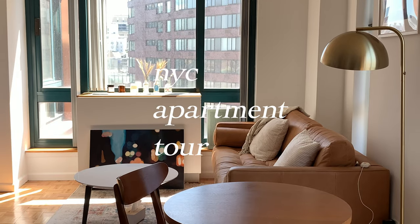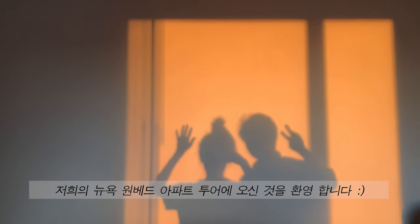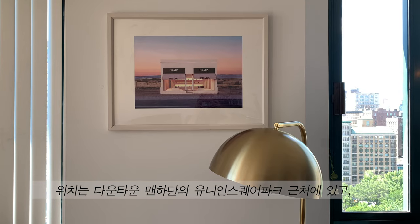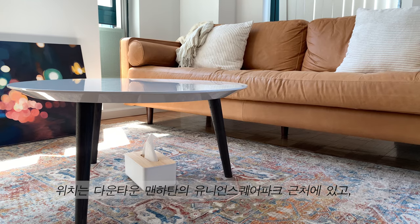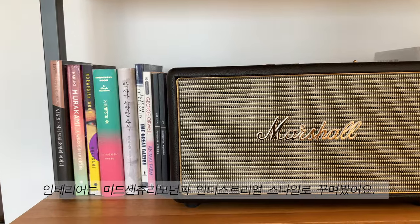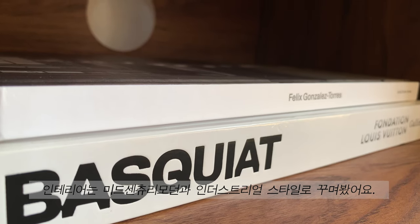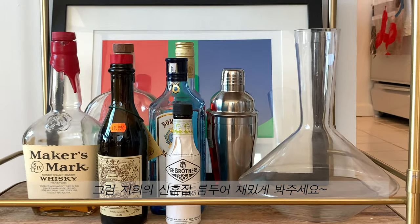Come on in! Welcome to our one-bedroom apartment in New York City. We live right around Union Square Park in downtown Manhattan, and this is our first apartment together as a newlywed couple. We try to stick to mid-century modern and industrial styles, and I hope you guys enjoy this apartment tour.